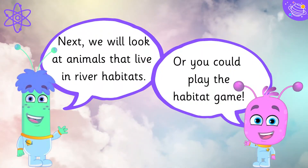Next, we will look at animals that live in river habitats. Or you can play the habitat game.